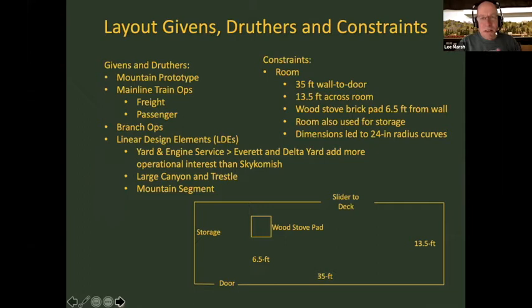Moving on to the design concept, following John Armstrong's Givens and Druthers — I pored over his documents in planning, which was very helpful. I also added hard constraints, not just preferences. I was looking for a mountain prototype, wanted to focus on mainline train operation — originally primarily freight, but eventually passenger as well — and wanted some branch line operation. The key linear design element I wanted was yard and engine service, which ended up being Everett and Delta Yard.